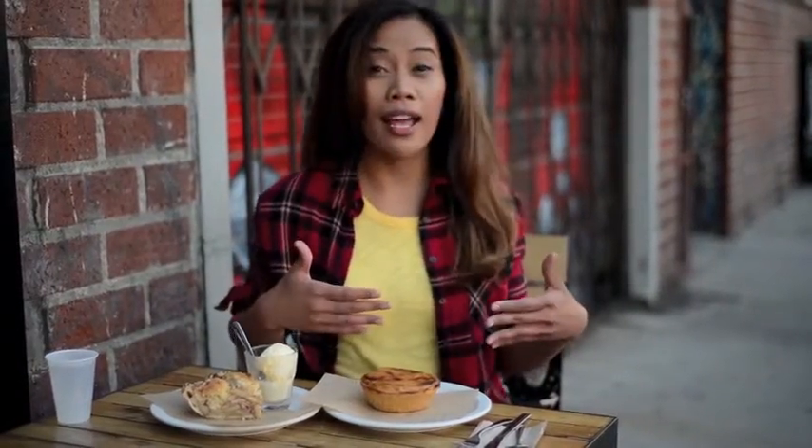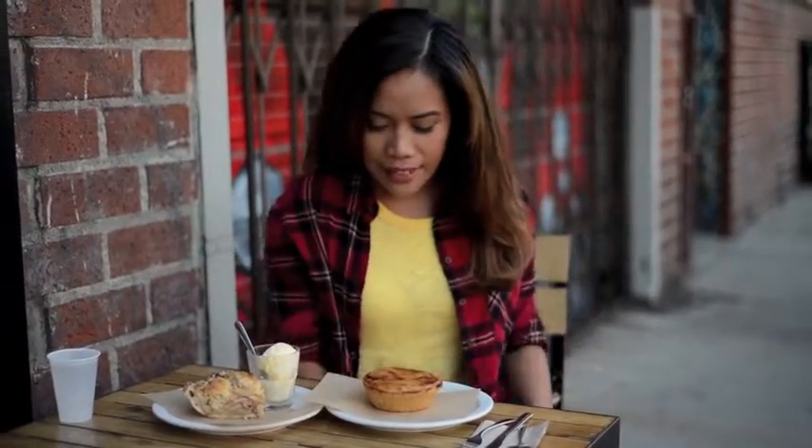I wanted to have a savory pie with a sweet pie, and this is the perfect place to be. So what I'm having today — I am having a cornbread chicken pot pie. I'm from the south, you say cornbread anything and I'm in.